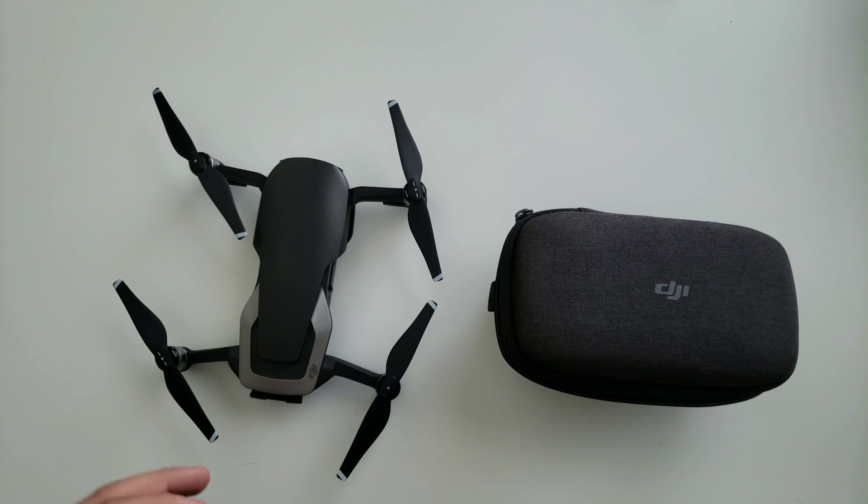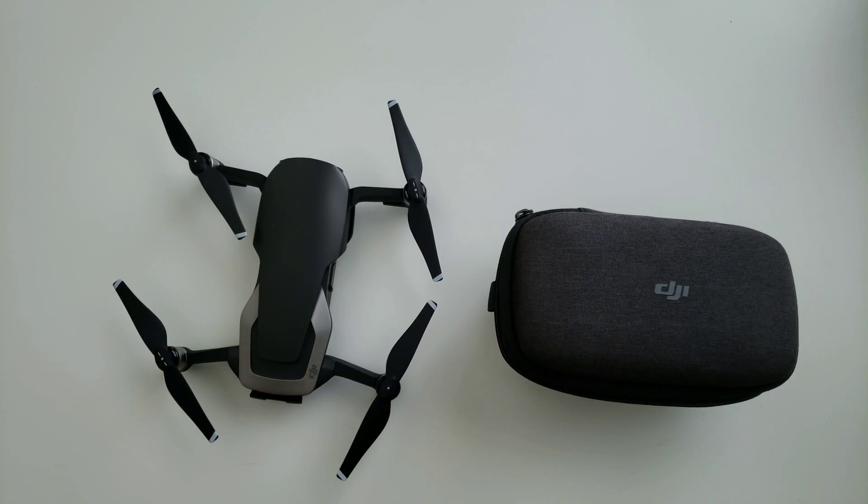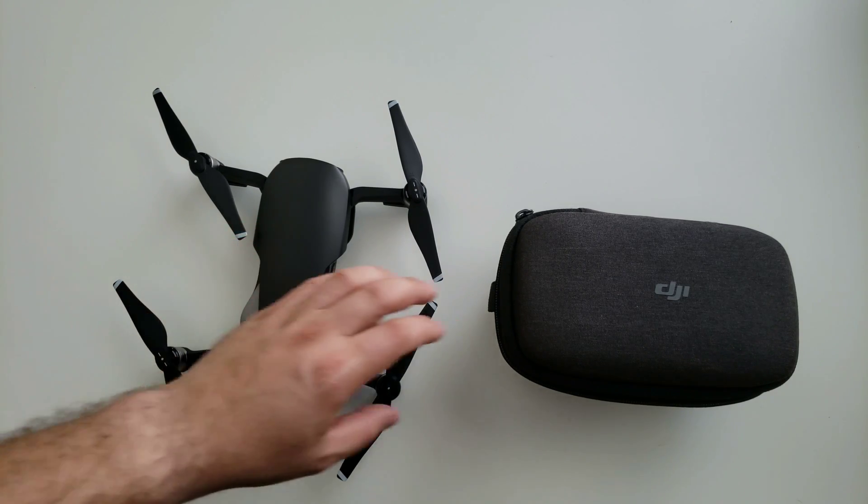There is a lot coming soon as far as new footage and new information regarding some future DJI products. But for now, I needed to piggyback off a couple of issues that I've been hearing from a lot of our subscribers as well as on DJI's own forums right now.